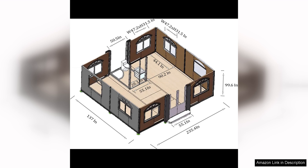durable construction, and thoughtful layout, this tiny home offers comfort and convenience in a small package. Whether you're looking for a temporary accommodation or a permanent living space, this prefab house is a stylish and practical option.